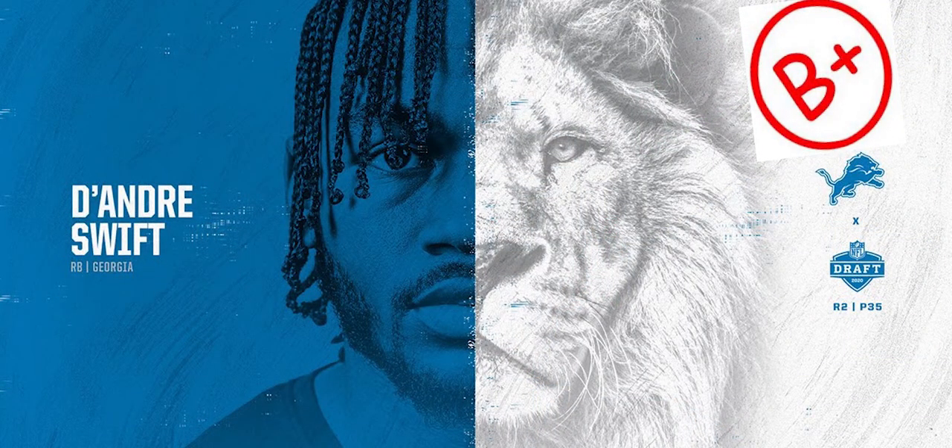I gave this pick a B-plus in my quick overview grades of the draft, and I'm going to stick with that. The more I look at him, the more I see what role he's going to carve out. He's not going to be the bell cow — he's probably not going to get 30 carries a game — but he is going to be a healthy rotational receiving and running back for the Detroit Lions, somebody that can do it all. If DeAndre Swift is in and your gap integrity is not good, he is gone — you will not catch him. DeAndre Swift brings a ton to the Lions.